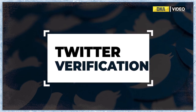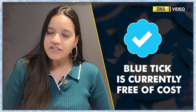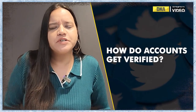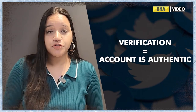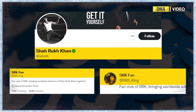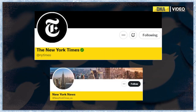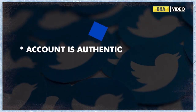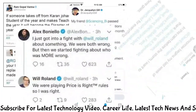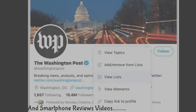The blue tick on Twitter is a symbol that indicates that an account has been verified by Twitter. This means that Twitter has confirmed that the account belongs to a person or entity of public interest, such as a celebrity, politician, or business, and that the account is authentic. Verification is intended to prevent impersonation and ensure that users can trust the accounts they follow. Accounts that are verified have a blue badge with a white checkmark next to their username, and this badge appears in search results and on their profile page. It's worth noting that having a blue tick does not mean that the account is endorsed by Twitter or that the content posted is accurate or trustworthy — it simply means that the account has been verified as belonging to the person or entity it claims to represent.